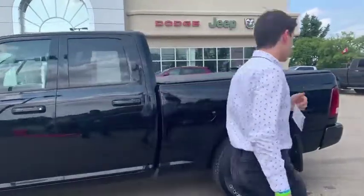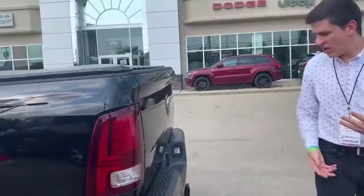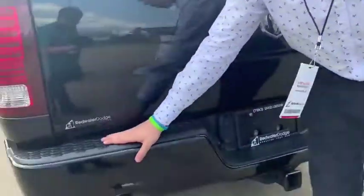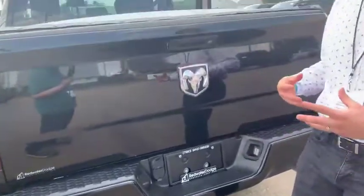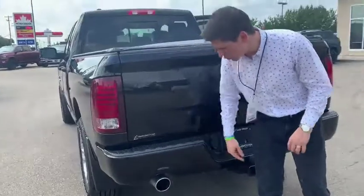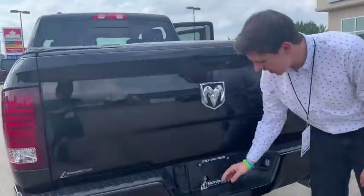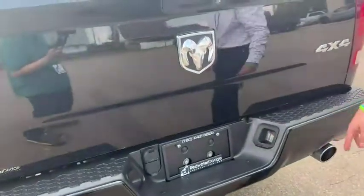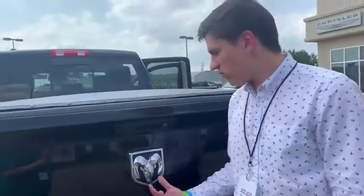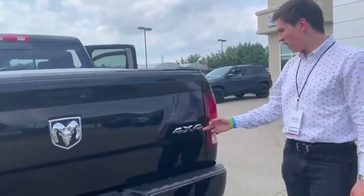Let's start at the back and work our way around to the front. If you're new to the Ram brand or unfamiliar with what the sport package is, let's go over it. First thing you're going to have is all color matched bumpers — all your bumpers are blacked out. You've got the Ram dual exhaust, class 4 receiver hitch, 7 and 4 pin wiring, and your license plate holder with two halogens displaying your license plate. You also got the Ram logo and the 4x4 logo nicely displayed.